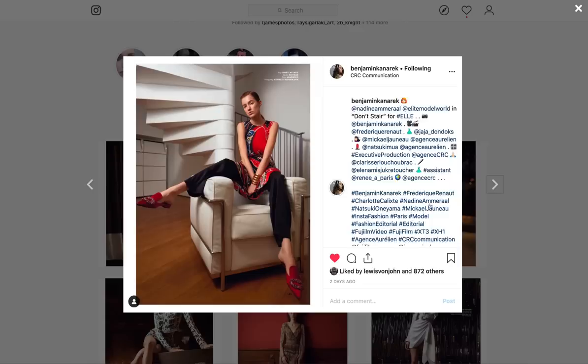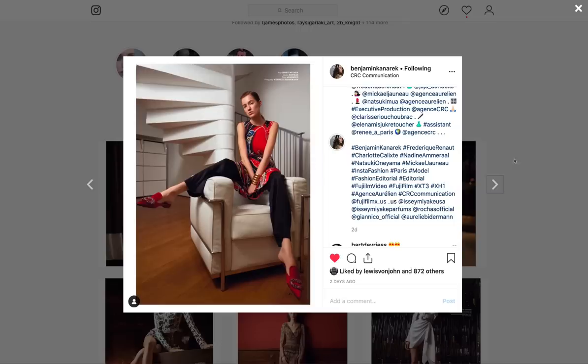This one is called Don't Stare, as I recall — yes, for Elle Magazine. On the X-T3 Fujifilm. Check out his YouTube page below, and you'll see the lovely videos from Frédéric Renaud that were made on the X-H1 Fujifilm, but were shot with the X-T3 Fujifilm.